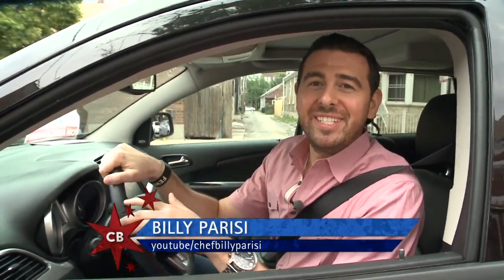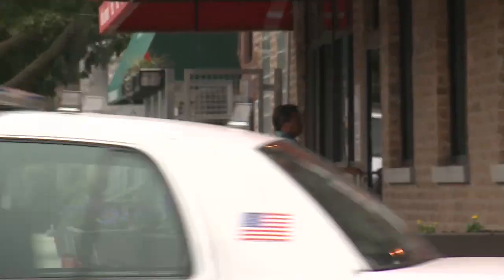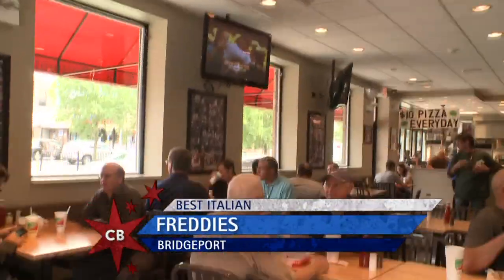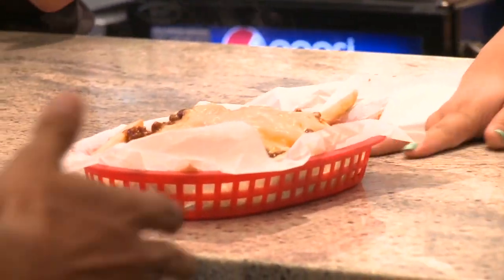This spot's been on our radar forever. We knew we could not let another Italian episode go by without stopping at Freddy's. We're in the boss's old neighborhood in Bridgeport. Let's go get our eat on — and free parking. For over two decades, Freddy's fresh Italian aroma has been drawing in the masses to their corner spot.